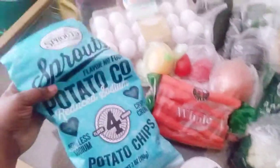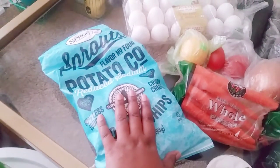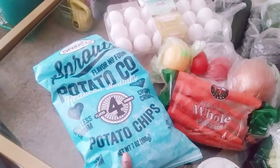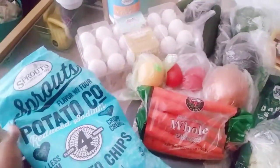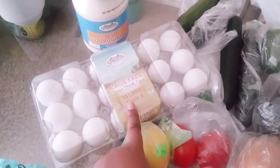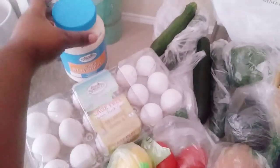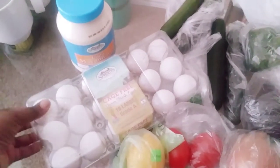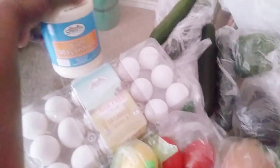I got the Sprouts Farmer Market brand — a flavor no, for potato — reduced sodium, 60% less sodium potato chips. This is just a big bag; AJ had some earlier. Then I picked up some cage free, farm fresh eggs, 18 count Grade A. I've never tried these — I always bought the brown ones — but I'm giving these a try because they're cage free.